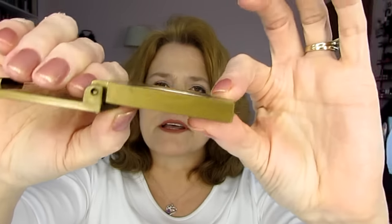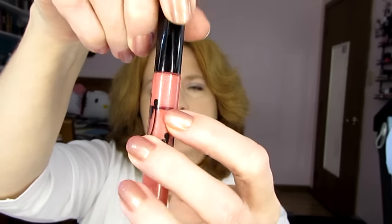Tarte Bronzer in Park Avenue Princess — this is a sample size that I got in an Ipsy bag and it's really taking forever. The sample actually has a lot of product, but you can see there's a little bit of a dip forming there now. My goal was just to hit pan with this, but it's taking forever, so I don't know if that's going to happen. On the Rouge Bunny lip gloss — see that line? I'm wearing it today and I've used it a couple of times. It just seems to be taking a while.